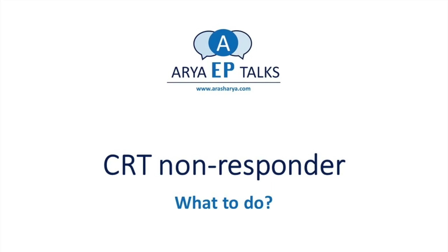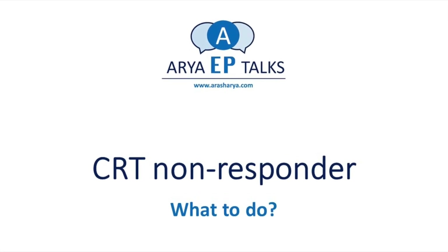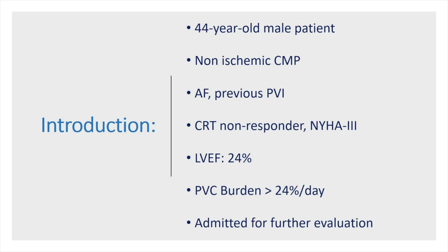Here is our patient: a 44-year-old man with non-ischemic cardiomyopathy, severe LV dysfunction, atrial fibrillation, and a previous pulmonary vein isolation. He is a non-responder to CRT with New York Heart Association functional class 3 and a high PVC burden, admitted for further evaluation.